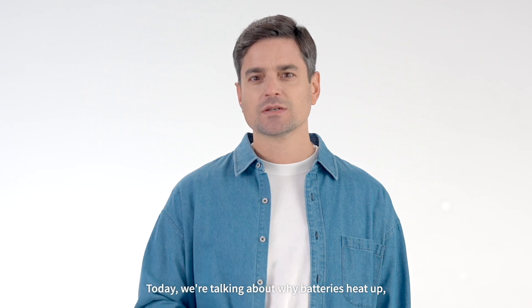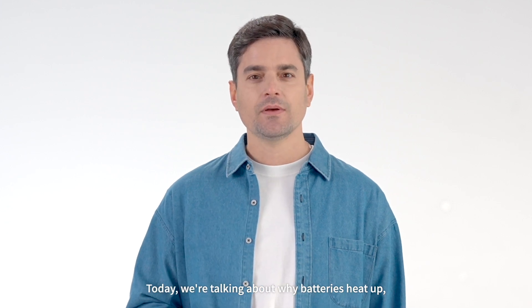Hi, I'm Dr. C. Today we're talking about why batteries heat up and what we can do about it.